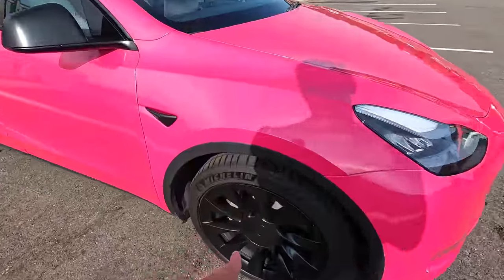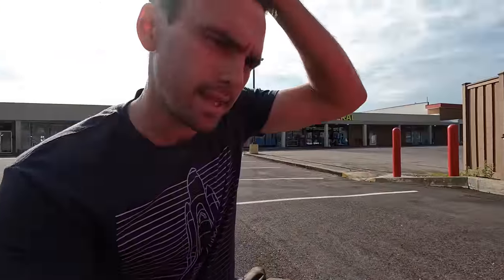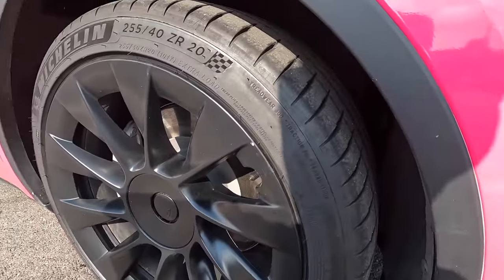These are also the 20-inch induction wheels. The stock tires lasted me about 36,000 miles. Two of them popped — I got holes in them. They weren't replaceable and they weren't fixable. So I put these summer tires on. These are Michelin Pilot Super Sport 4S's — a high performance summer tire, definitely not an all-season tire.